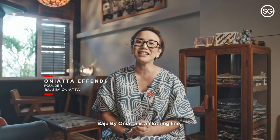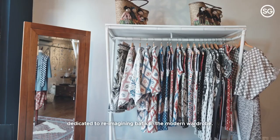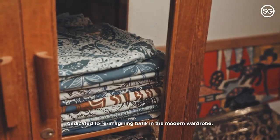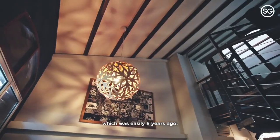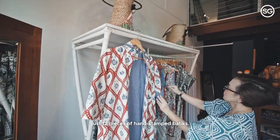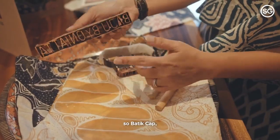Baju Bai Onyata is a clothing line dedicated to reimagining batik in the modern wardrobe. When we started in 2016, we started with just 12 pieces of hand-stamped batik — batik chum — because that was all I could afford.